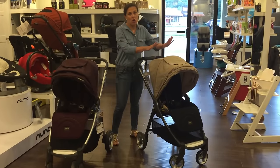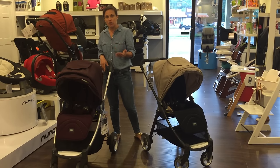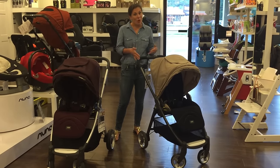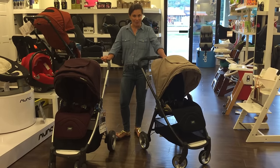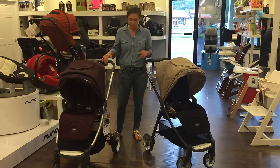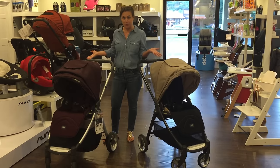I'm showing you both the Armadillo Flip and the Armadillo Flip XT because the XT has a little larger tires, which I think is more directly comparable to the Nuna Mix if you feel you need larger tires. If you don't, the Armadillo Flip gets the job done and the weight is less. The Armadillo Flip is 20 pounds all in, and the Armadillo Flip XT is 22 pounds — a two-pound difference for more substantial tires with more tread.